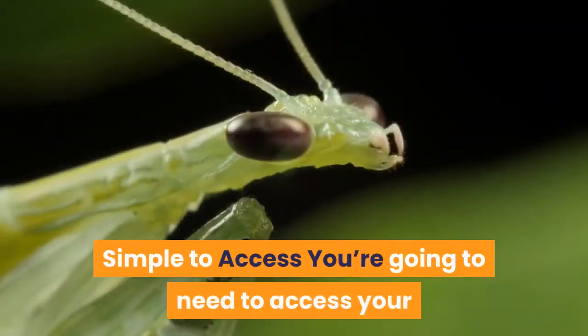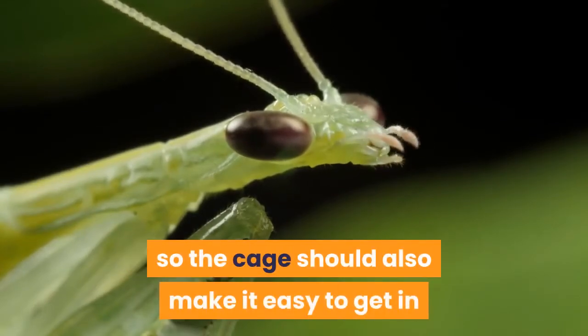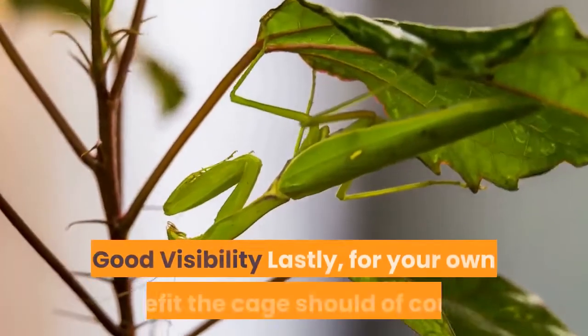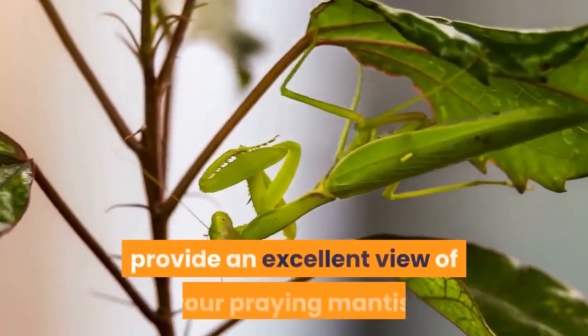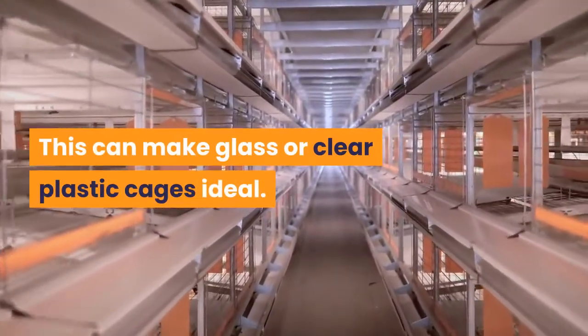You're going to need to access your praying mantis on a regular basis to care for it, so the cage should make it easy to get in and feed or water your pet. Lastly, for your own benefit the cage should provide an excellent view of your praying mantis. This can make glass or clear plastic cages ideal.